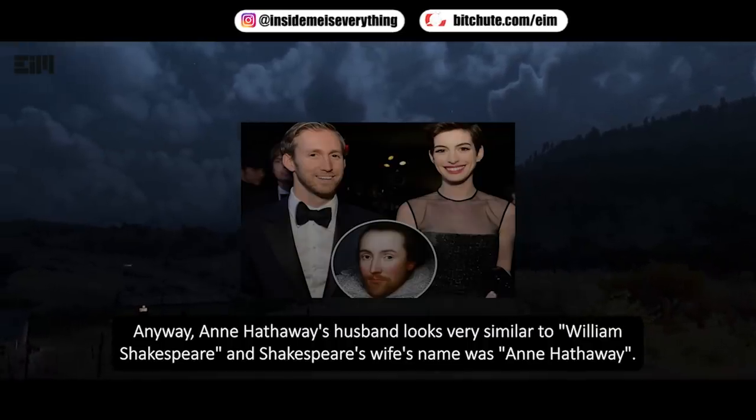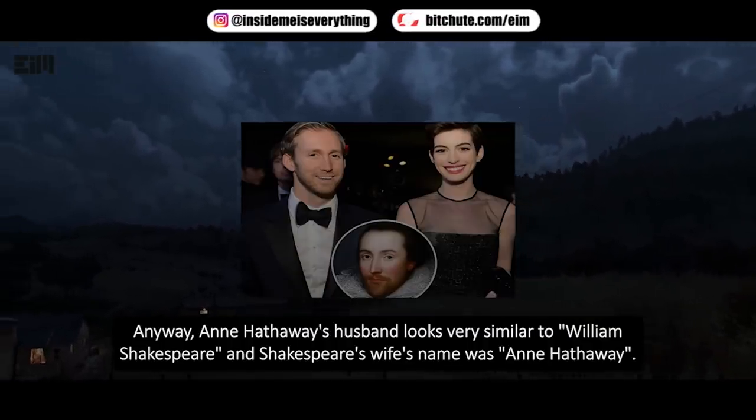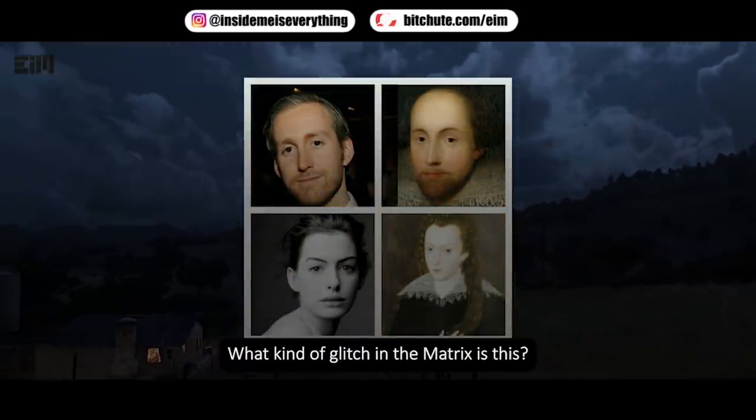Anne Hathaway's husband looks very similar to William Shakespeare, and Shakespeare's wife's name was also Anne Hathaway. They look oddly similar — what kind of glitch in the matrix is this?